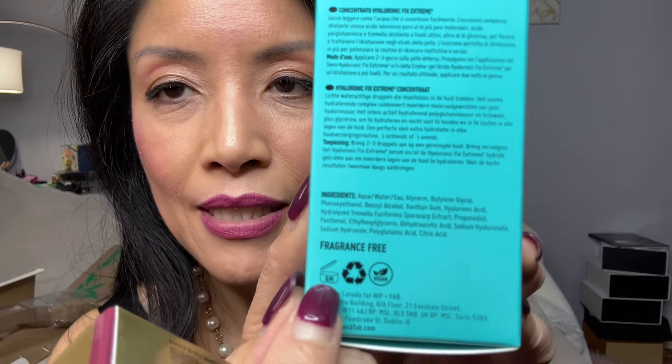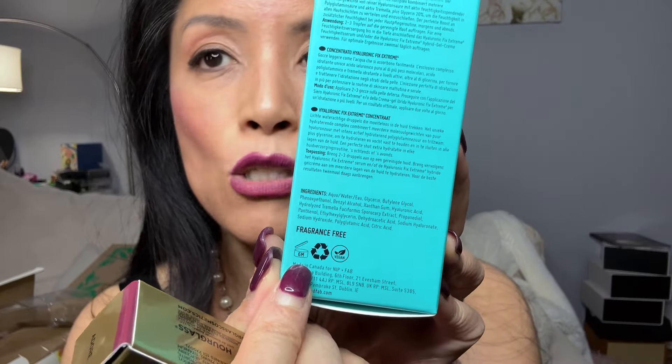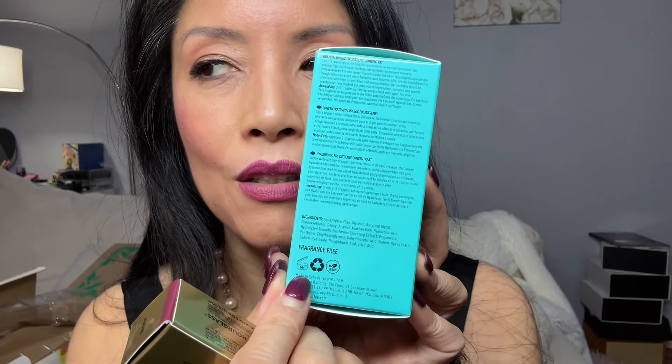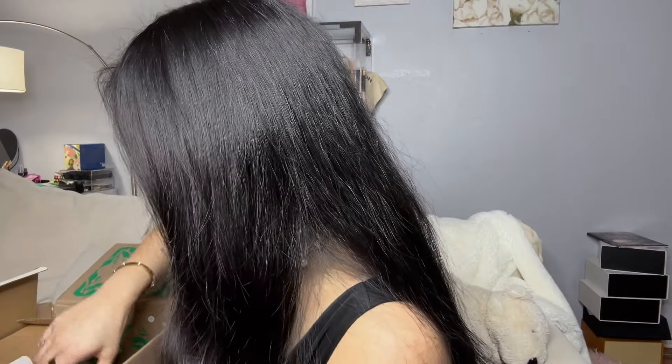Another thing I do every winter: go through your beauty cabinet because there's probably bacteria in old lipsticks and products. All cosmetics have a little jar icon with a number — this one says '6M,' meaning from the time you open it you have six months to use it. Winter is a good time to throw away anything that's been open well over 12 months and get new ones.